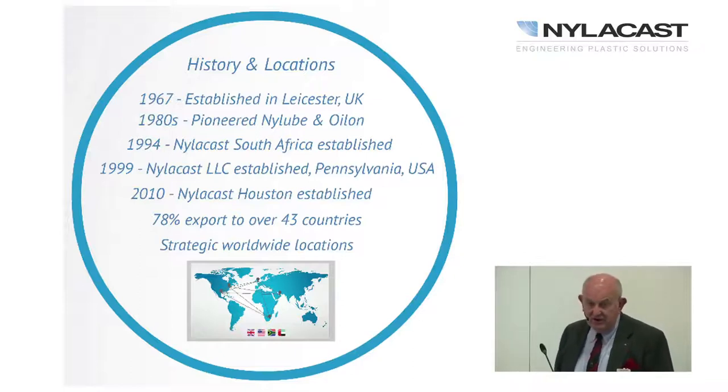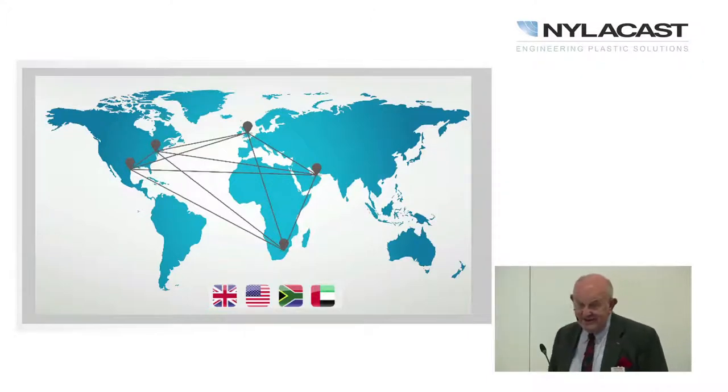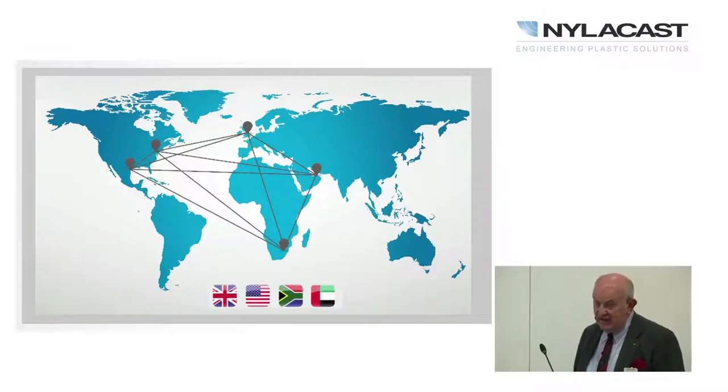After that it grew to about 400 people employed across the world. We have a plant in South Africa, which is useful — we use the roof for environmental exposure testing. We have a warehouse and office in Pennsylvania, and in 2010 we set up a Houston office for oil and gas. We export just under 80% of production to about 43 countries, so we are truly an international company.